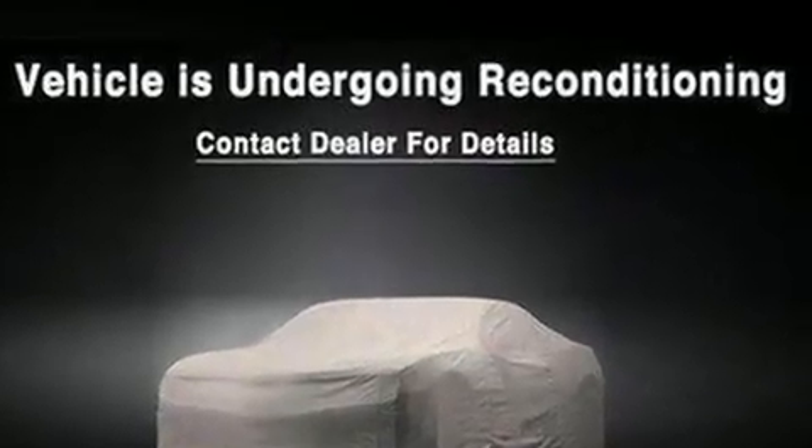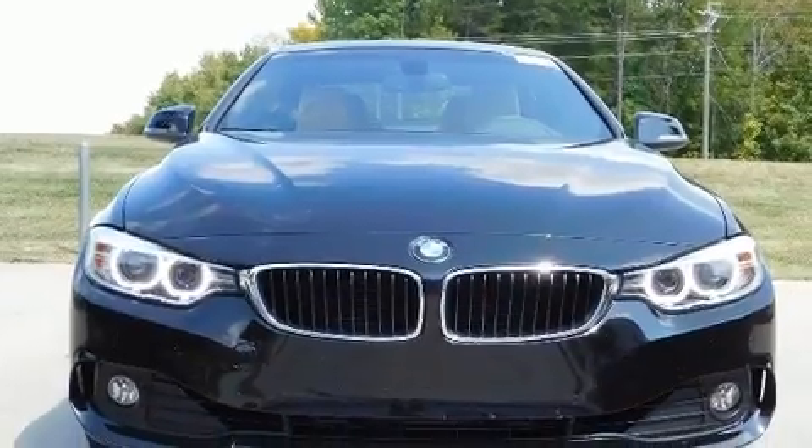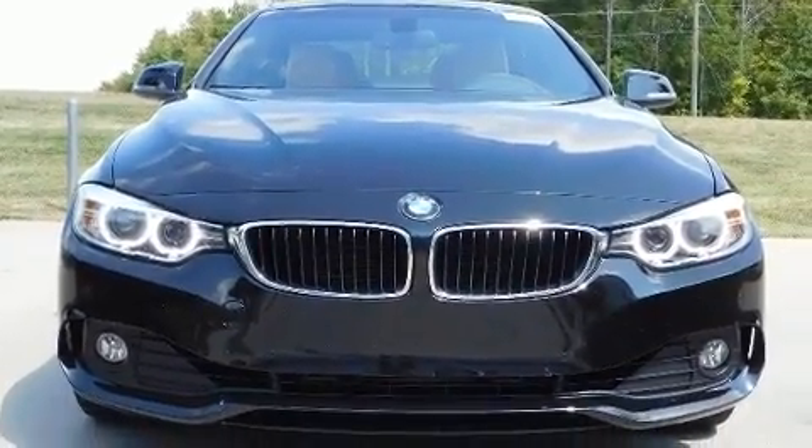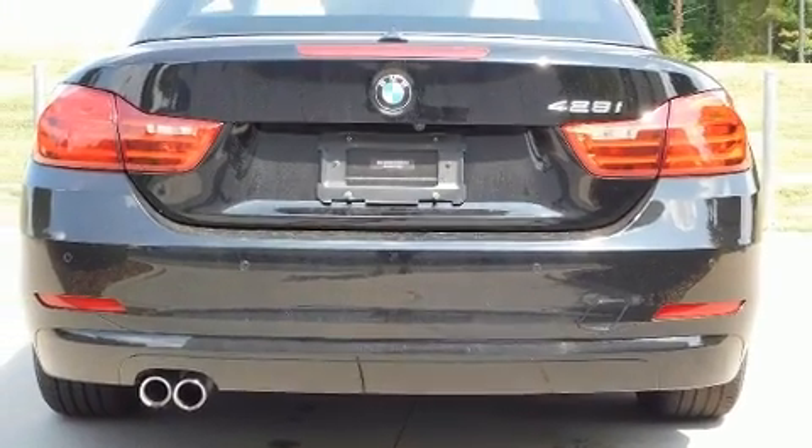BMW ensures the safety and security of its passengers with equipment such as knee airbags, integrated rollover protection, an emergency communication system, and four-wheel disc brakes with ABS.